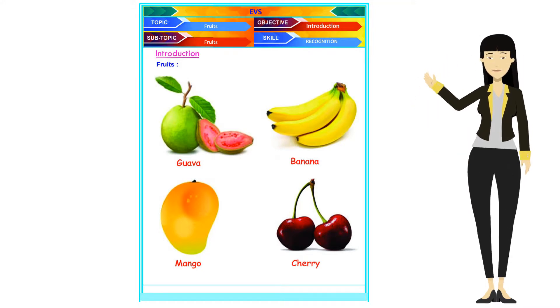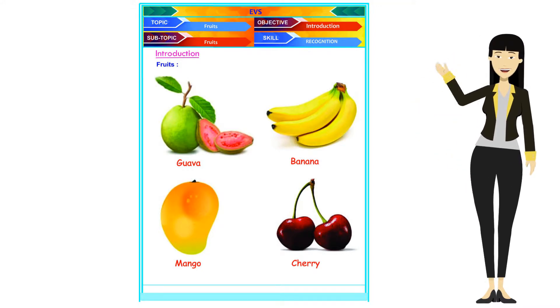Hello kids. Hello mom. Today we are going to learn about some fruits.